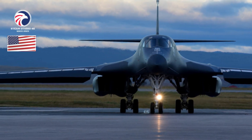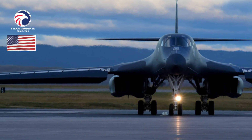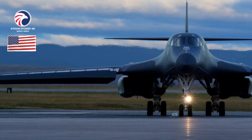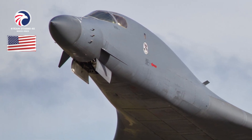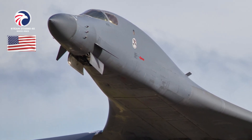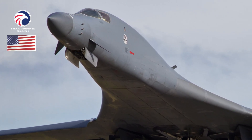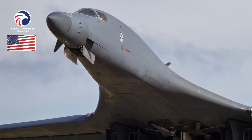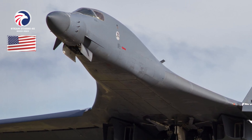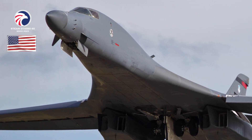USAF is expanding the B-1B's capacity to carry future weapons such as hypersonic missiles or 5,000-lb-class guided bombs. Recent demonstrations reconfigured the bomb bay to expand internal capacity, as well as use of the bomber's previously deactivated external pylons. The load-adaptable modular (LAM) pylon system currently in testing would enable carriage of large stores such as the AGM-183 ARRW or future hypersonic weapons.